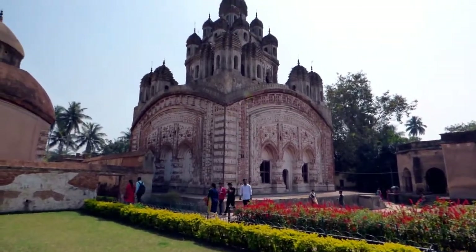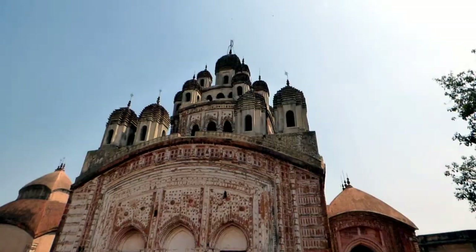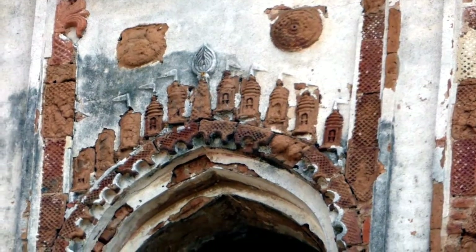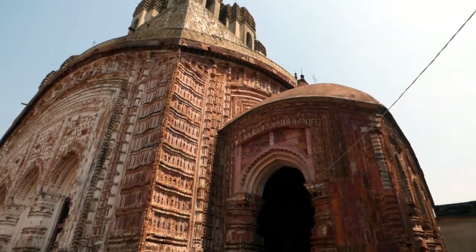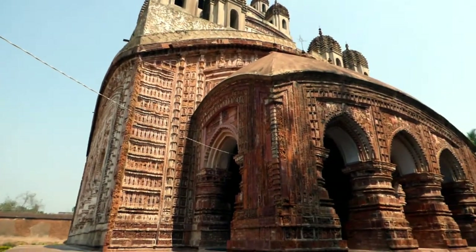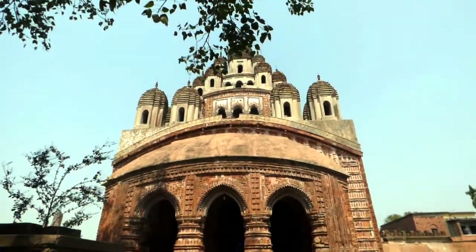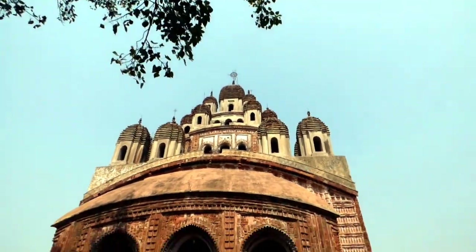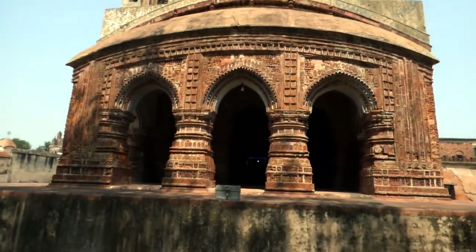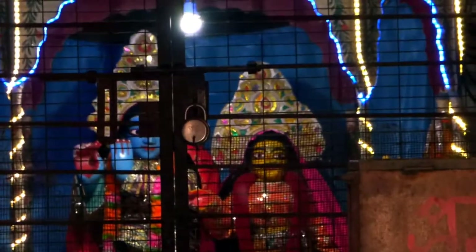Alongside the large temple, there is another 25-domed temple situated in this Rajbari area called the Krishnachandra Mandir. This temple is 65 feet tall. This magnificent brick-built Ratna temple, with an elongated Chala-type veranda in front having three arched entrances and furnished with terracotta plates, was constructed in 1751–55 AD. Its facades are also emblazoned with terracotta plates. The mother of Maharaja Tilokchand, namely Lakshmi Kumari Devi, built this temple in the Rajbari area alongside the Lalji Temple.